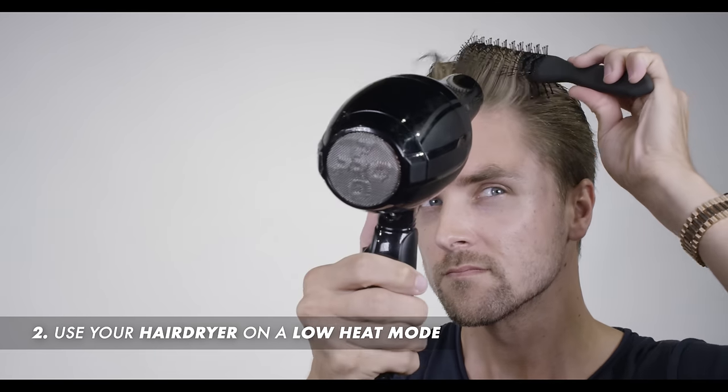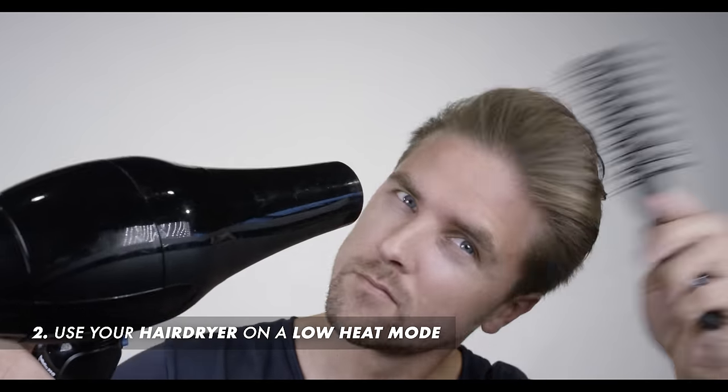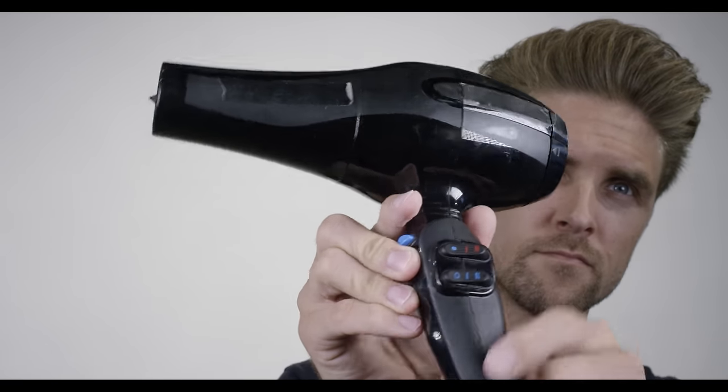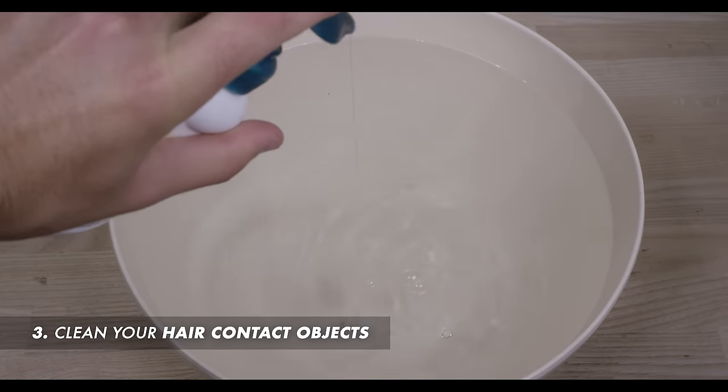Number two: if you're using a hairdryer with a lot of heat, it will not only dry out your hair, it will also dry out your scalp. Lower the heat setting on your hairdryer and it will prevent dandruff from coming back.